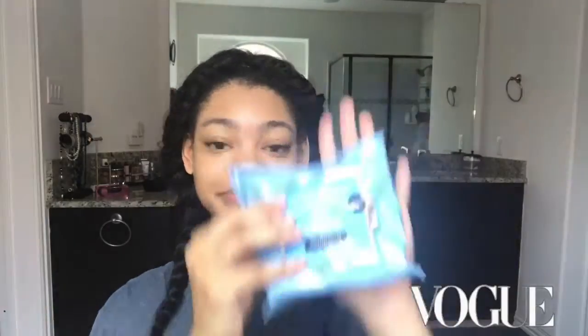I use makeup remover wipes first because I feel like it gets any extra dirt I might have from the night before. It just helps clean off anything else that might be on my face.